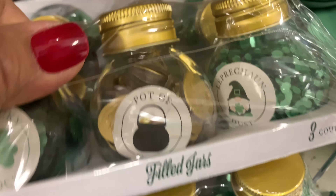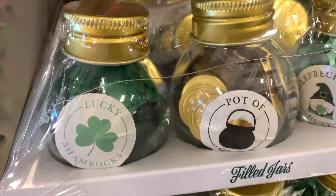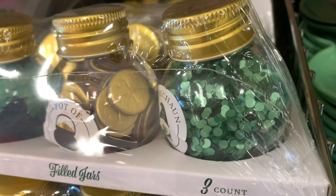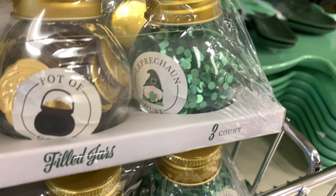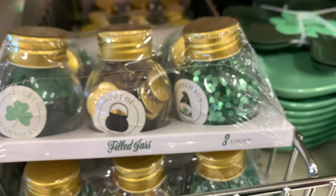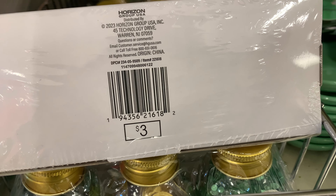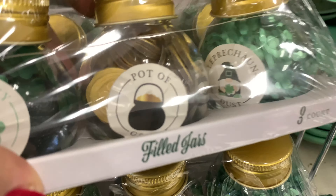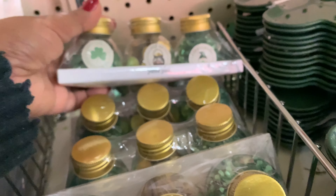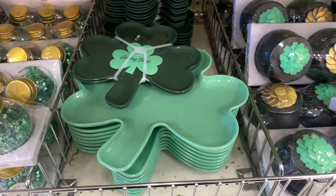Oh guys, look at these — these are filled jars, and I hardly ever see these. This is $3, so it's basically a dollar per jar. The first one says lucky shamrocks — you can see them in there. The next one says pot of gold, and you can see the gold coins with shamrocks on them. And the last one says leprechaun dust, and you have the shiny green little confetti with gold covers on top. These are again $3, so I think it's an amazingly good deal. It looks like they're all the same here at this store.